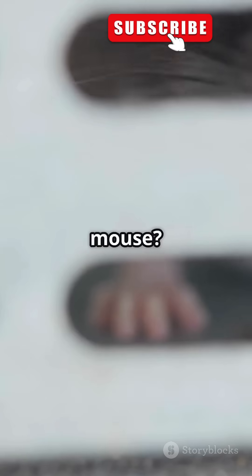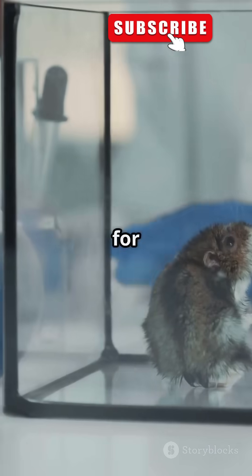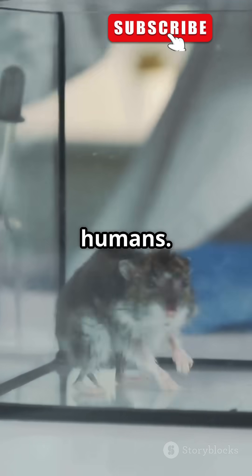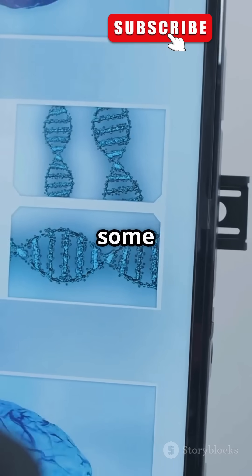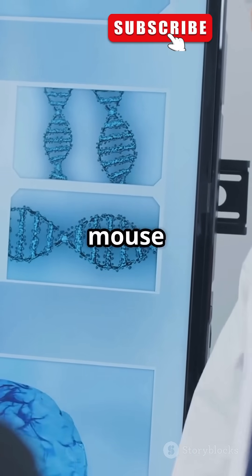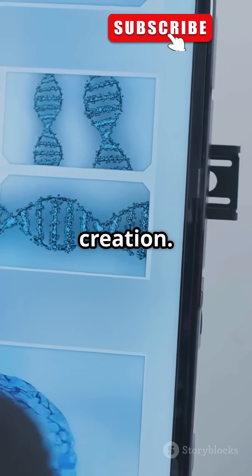Now, you might be wondering: why a mouse? Why not some other animal or even a human? Mice are perfect for experiments because they reproduce fast and share a lot of DNA with humans. Their genetic makeup makes them ideal candidates for such groundbreaking research. But don't worry — it wasn't some creepy human-mouse hybrid, just a biological incubator. The mouse was simply a vessel to grow the ear, not a part of some Frankenstein-like creation.